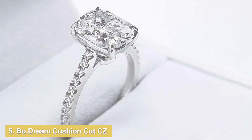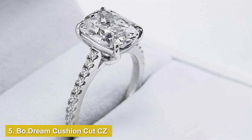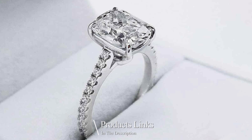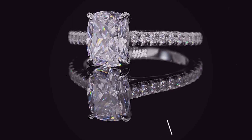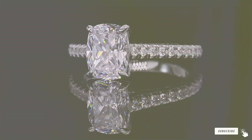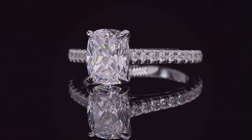Number 5. Introducing the Bowdream Cushion Cut CZ Engagement Rings, a harmonious blend of elegance and affordability. Crafted with precision, these rings showcase a brilliant cushion-cut cubic zirconia stone nestled in a platinum-plated setting, exuding luxury and sophistication.